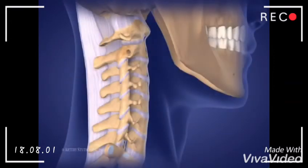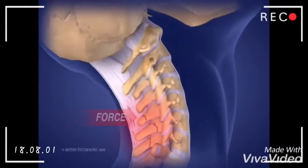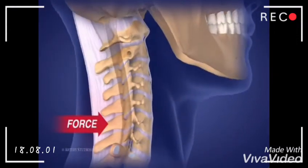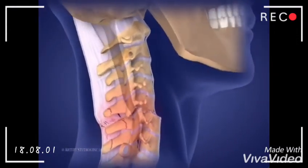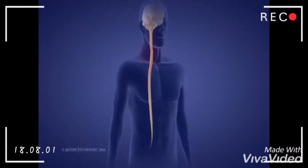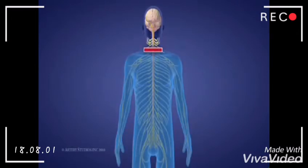Injuries to the spine and spinal cord occur when the body is exposed to forces greater than these body parts can withstand. Spinal injuries result when only the bone structures and ligaments are damaged. Though the affected area will need to be immobilized until it heals, the spinal cord is not affected. When an injury involves the spinal cord, the flow of messages between the brain and the rest of the body is interrupted or cut off, resulting in a decrease or loss of movement and/or sensation below the level of injury. The higher the level of injury, the more the body is affected.